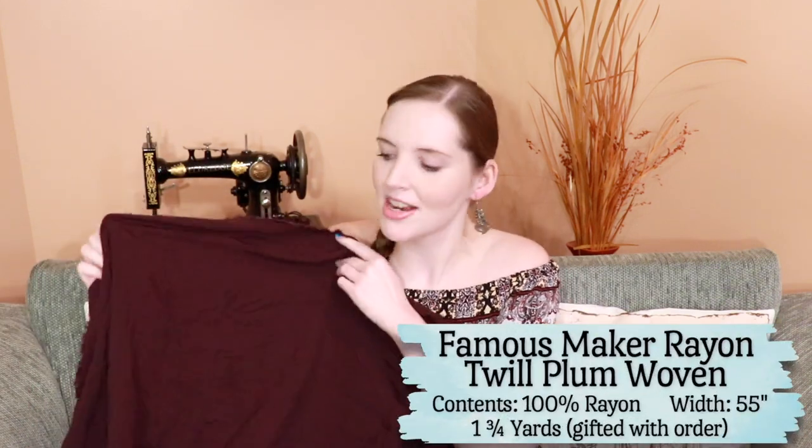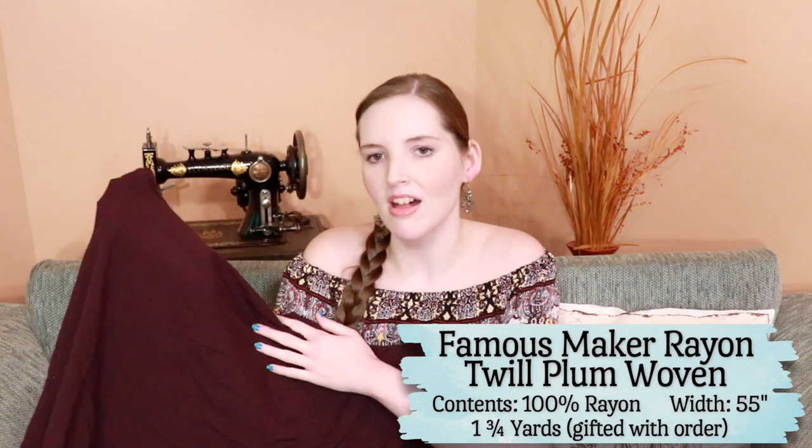These final two fabrics are ones that LA Finch fabrics sent me — thank you so much for that. The first one is a solid woven non-stretch fabric in a gorgeous kind of plum purple color. I really like this color, it's very different and I don't have anything like it. I was thinking it would make a nice off the shoulder top like the one I'm wearing, or maybe even a skirt. I have a skirt tutorial coming out soon and I think that style would suit this fabric nicely. It's a very soft, comfortable, light, flowy fabric.